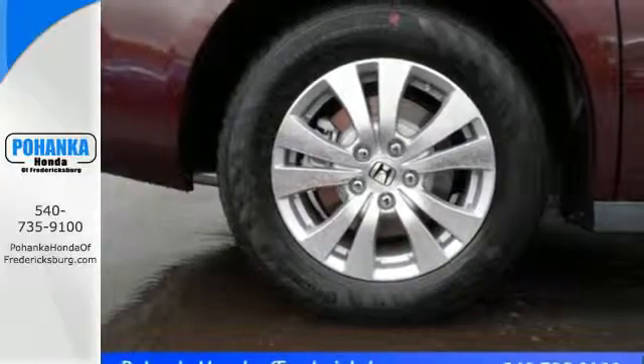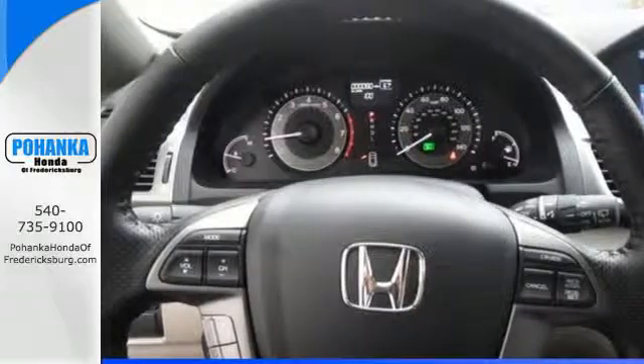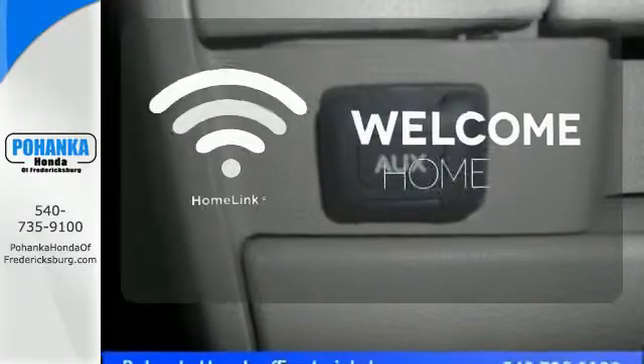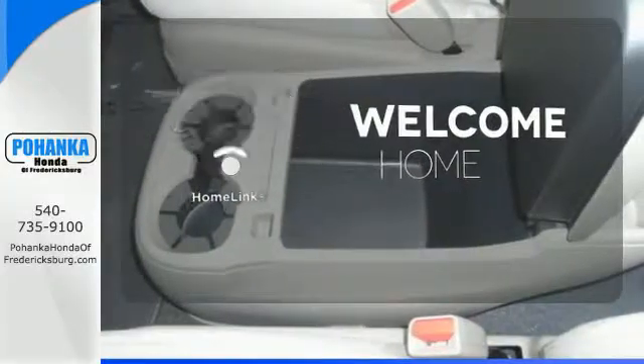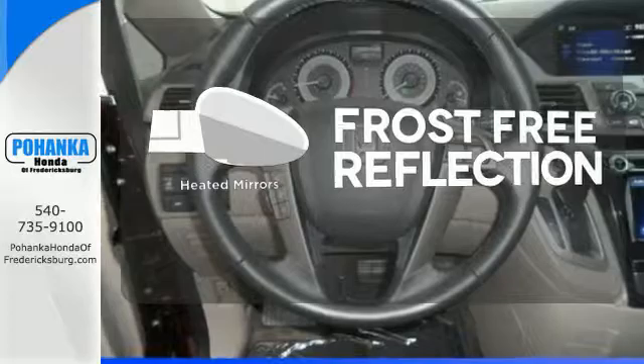And most importantly, peace of mind comes with the rear-view camera, smart vent front side airbags, and vehicle stability assist. Program garage door openers, gates, and lighting systems with Homelink. Say goodbye to the frost and never leave your car with the heated mirrors.